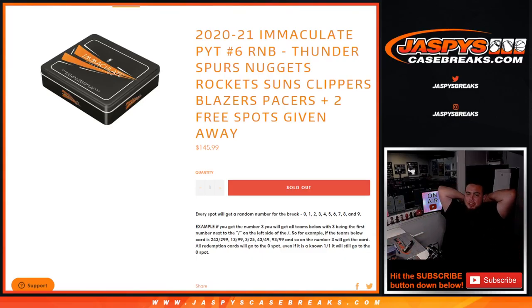What's up everybody, Jason here for JaspiesCasePrax.com. Another random number blocks break — sold out, Pikachu number 6. Basketball sold out. This one is for the Thunder, Spurs, Nuggets, Rockets, Suns, Clippers, Blazers, and Pacers.